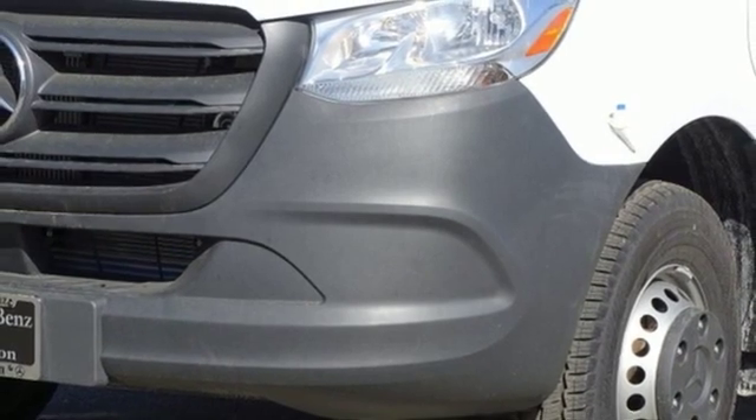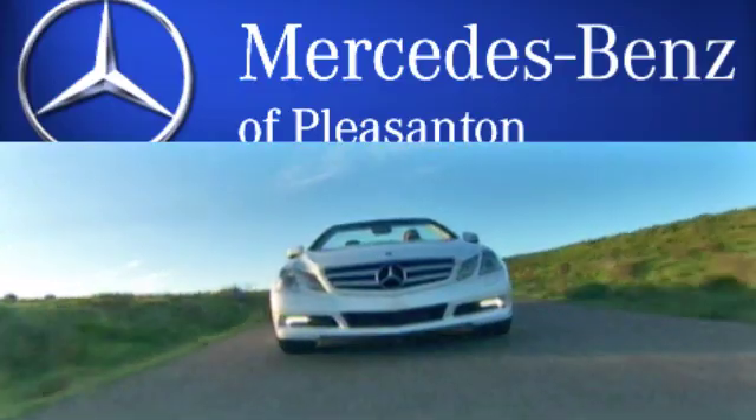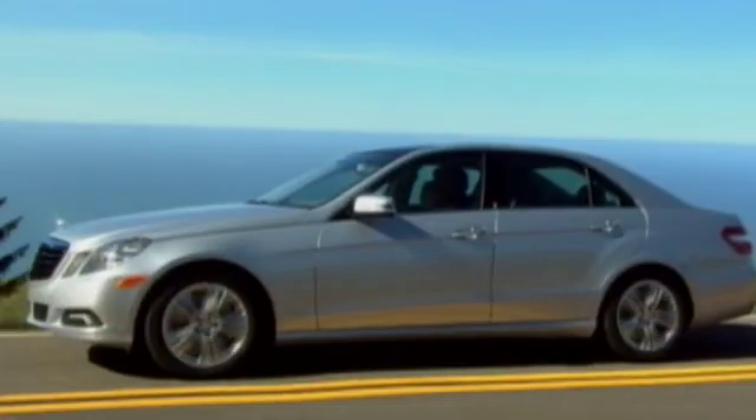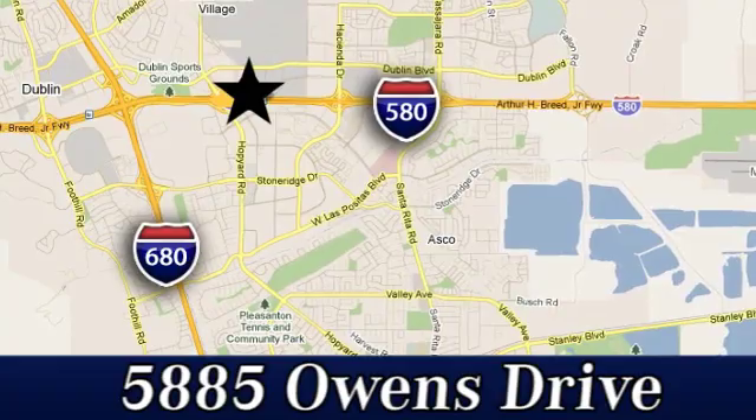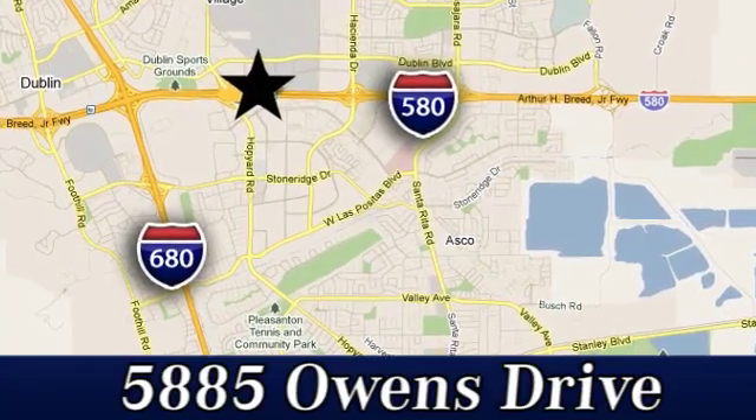See what it can do for you when you take it for a test drive. At Mercedes-Benz of Pleasanton, quality luxury vehicles is our business. We're convenient to the entire Bay Area at 5885 Owens Drive in Pleasanton, California.